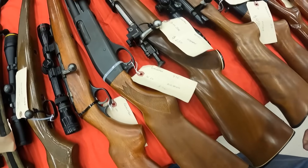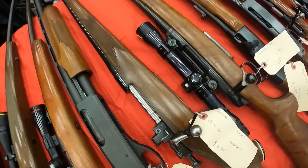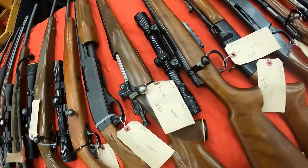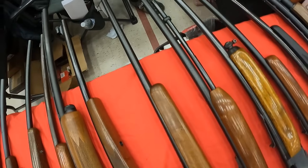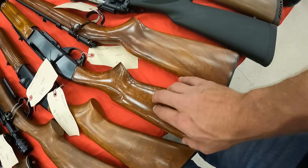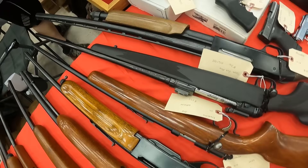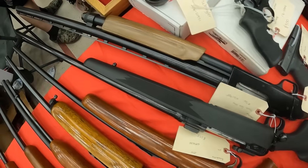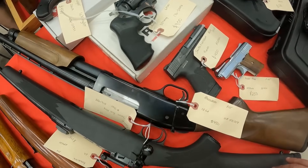A Remington 870 20-gauge, $750. A Remington .30-06 Super — I've never really even heard of that, it's .30-06 super — $650. Let me know. Remington 788 .243, $800. A Remington 552 .22, running $450. A Remington 740 .30-06, running $750. A Remington 514 .22, $375. A Savage 111 in 7mm Remington Magnum, $700. And last on the table for long guns, a Mossberg 835 12-gauge, $450.